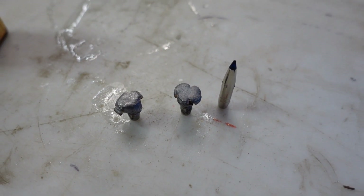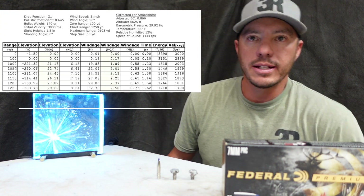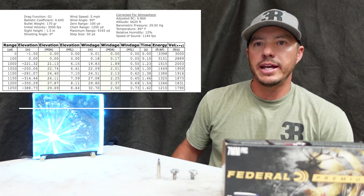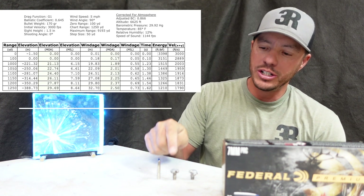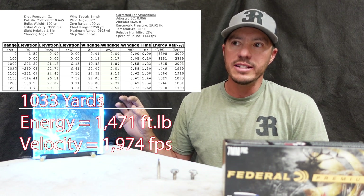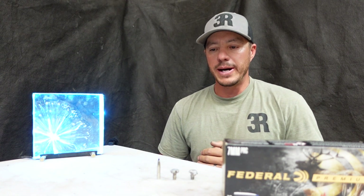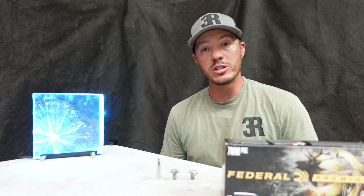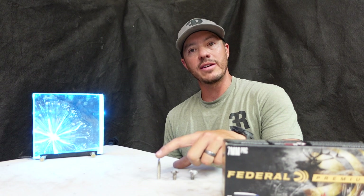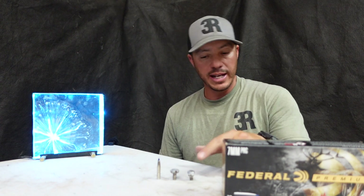I believe it would have also been about 14 inches of penetration into the clay. I'll go ahead and insert a graph here showing how much energy and velocity this should have at 1033 yards. It was 85 degrees and I am at an altitude of 6625 feet above sea level, so that's giving me a little bit of extra velocity. This is 170 grain — it retained 162 grains; the other retained 159 grains, and that one hit a little bit of plastic.